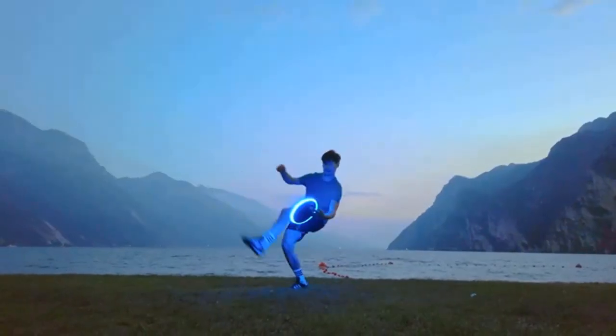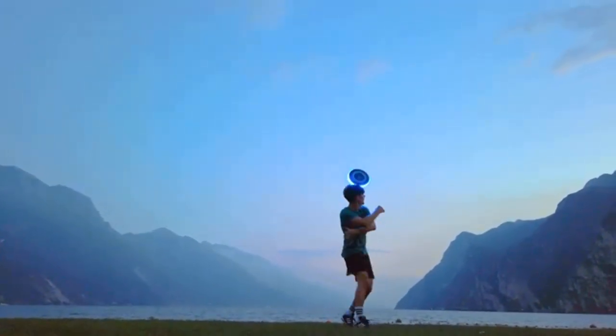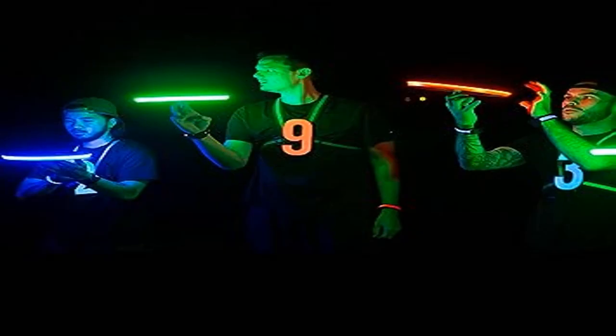Smart modes and motion sensors let you easily select and control all the different modes you want for brightness, timer, color, and style. LEDs light turns on and off automatically for battery saving.